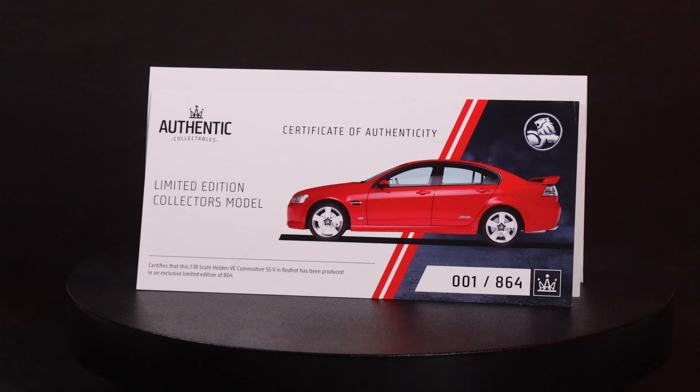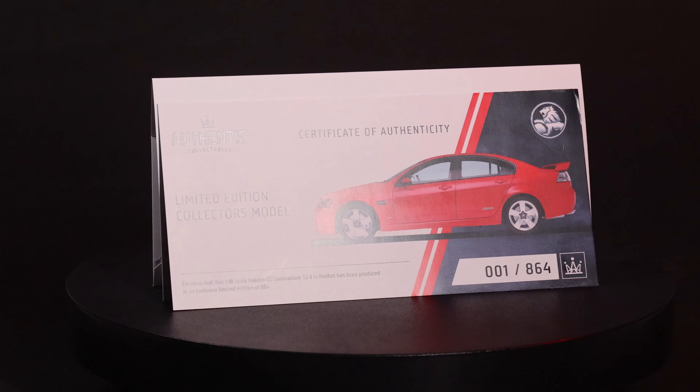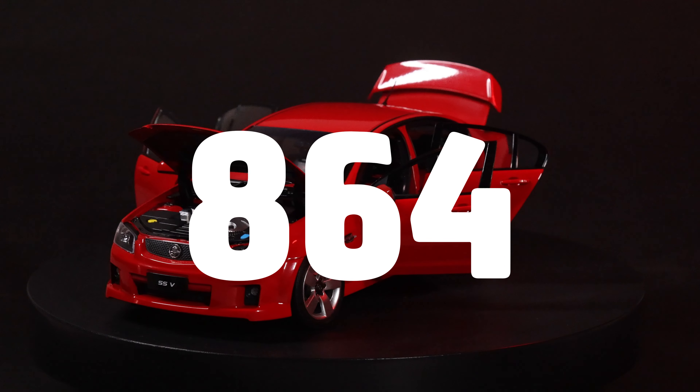It's simply an incredible collector's model. As with all our 1:18 scale models, the Red Hot SSV comes with an individually numbered certificate of authenticity — only 864 have been produced.